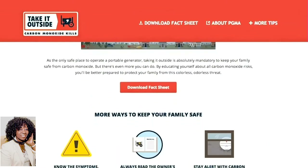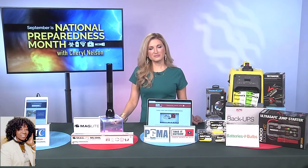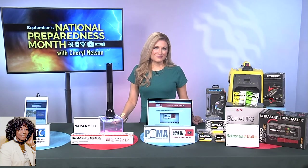TakeYourGeneratorOutside.com has more safety information. When these extreme emergencies come along — like Hurricane Laura did this weekend and many more before that — and we're told to evacuate, what do we need to do?